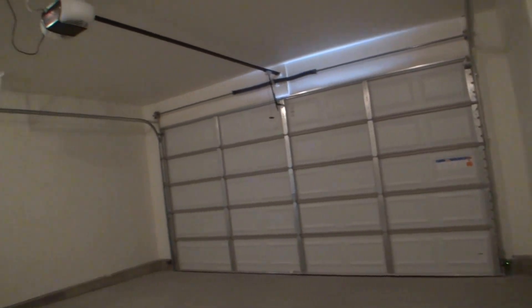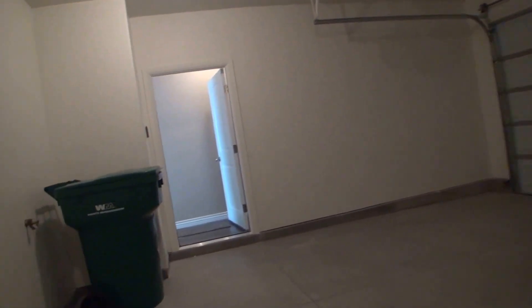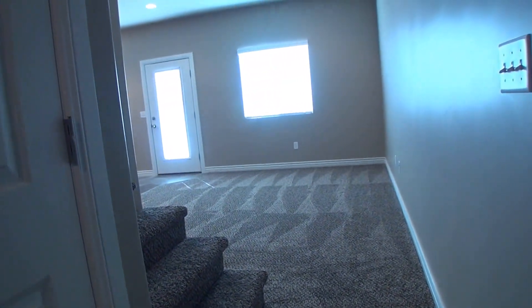Very clean with the painted walls and ceiling. And here again on the left we have our coat closet, built-in shelving and closet rod makes it very easy to keep it organized.